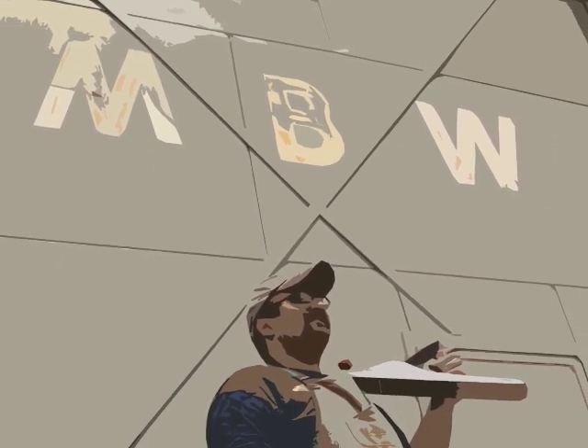Welcome back to Matt's Basement Workshop. Today's episode has been sponsored in part by Lee Valley. For more information, visit their website at LeeValley.com.